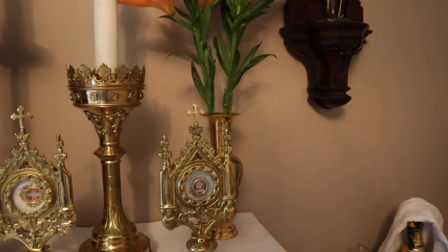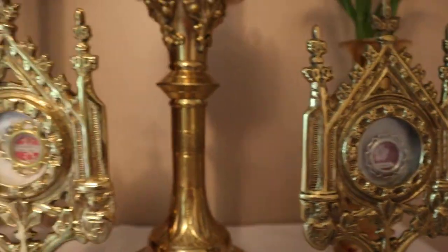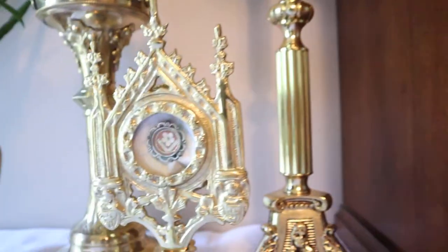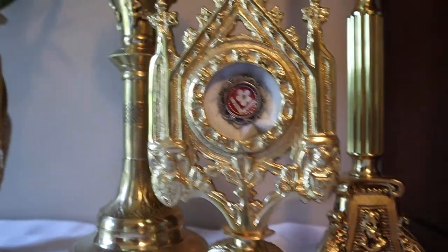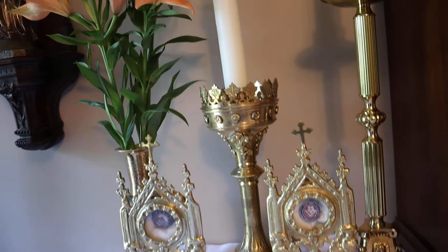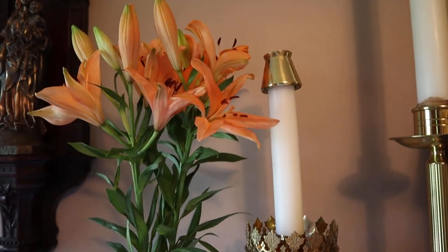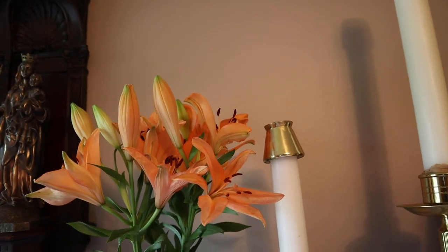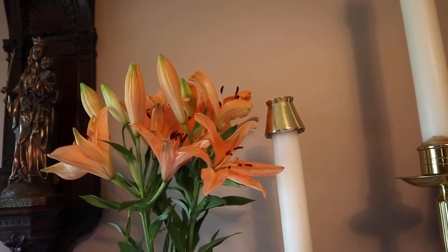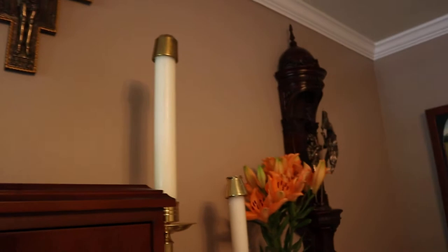We have relics here of St. Faustina, Elizabeth of the Trinity, Rose of Lima, St. Vincent de Paul, and St. Lucy here on the altar. We've also recently, since Easter, started buying flowers. Normally we don't have them in here, but we've got them because we're doing the videos in here — though I think we'll keep them, they look very nice. The flowers we get from Costco. I didn't know they sold flowers that were that nice, but we've been having lilies because they last a while.